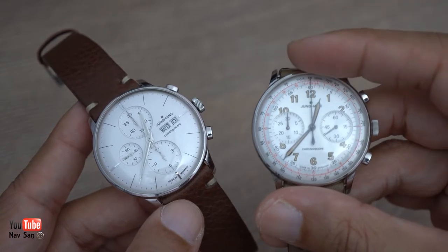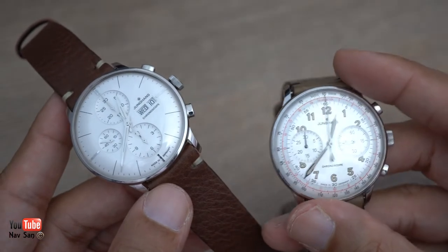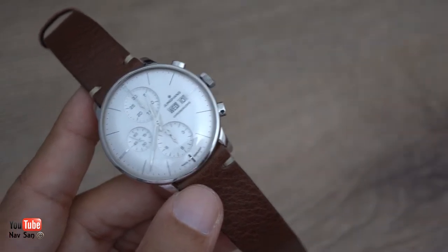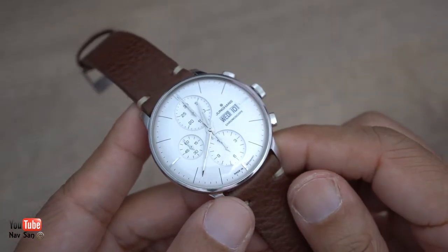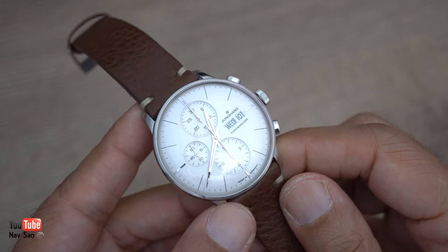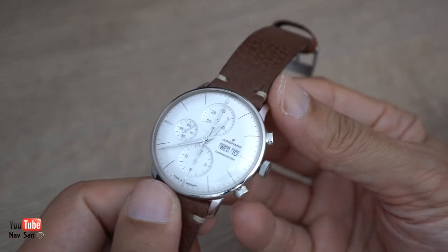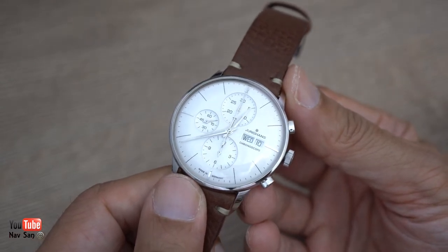So I went in to buy this watch and I'd seen this other one as well. When I saw it in person I thought it actually looked really nice - the pictures didn't really do it justice. So I said, what will you do me for both watches? I'll take both, do me a deal - and they did me a really good deal on both watches.